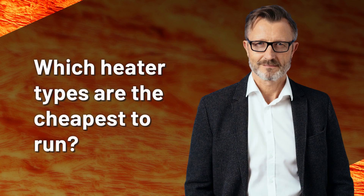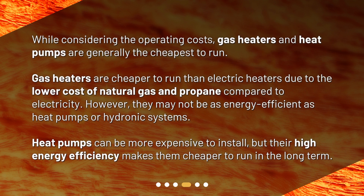Which heater types are the cheapest to run? While considering the operating costs, gas heaters and heat pumps are generally the cheapest to run. Gas heaters are cheaper to run than electric heaters due to the lower cost of natural gas and propane compared to electricity. However, they may not be as energy efficient as heat pumps or hydronic systems. Heat pumps can be more expensive to install, but their high energy efficiency makes them cheaper to run in the long term.